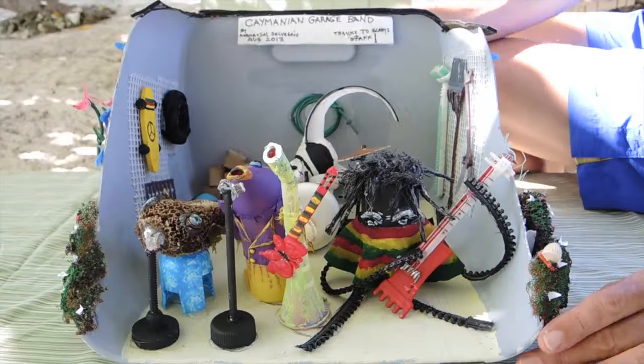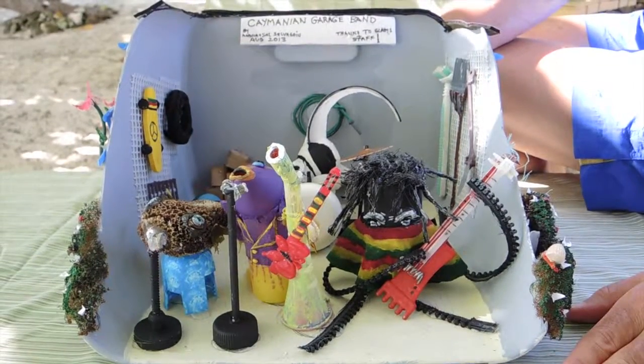Gladys Howard, who owns Pirate Point Resort where we're staying right now, has for many years had a little contest where people are encouraged to make assemblages from things found on the beach. This year our project is titled Caymanian Garage Band. So what I'd like to do is show you how it was done.